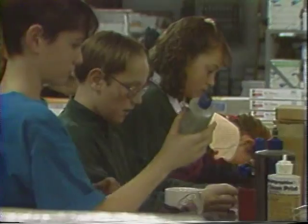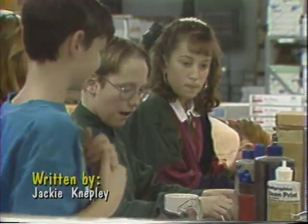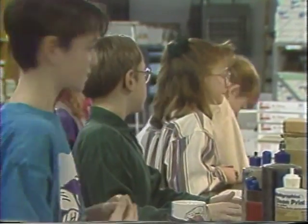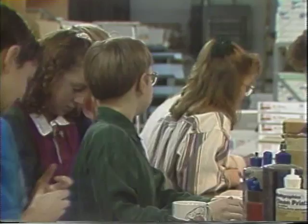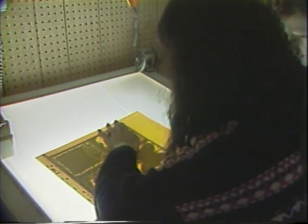What types of things do you print? We print business cards, letterheads, envelopes, any type of a job that includes three different colors at one time. Will you show us some printing techniques? Yes, I will. I'll show you how offset printing is done.